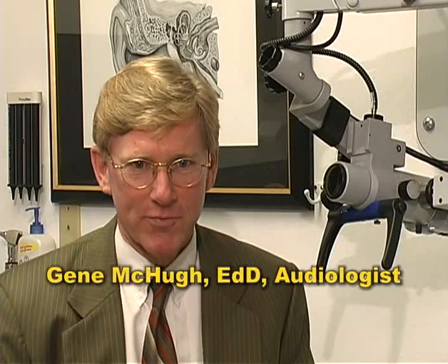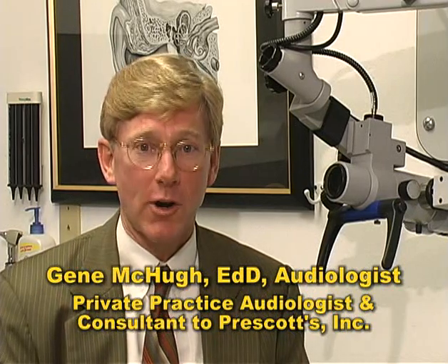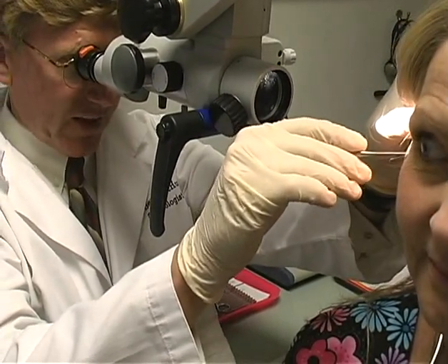Hi, I'm Dr. Gene McHugh. I've been in private practice for over 20 years, and like many audiologists, the majority of my practice is adult oral rehabilitation, and the need for cerumen management is necessary in approximately 25 percent of the patients I see. For the past 15 years, I've used an operating microscope for visual ear examinations and cerumen removal.